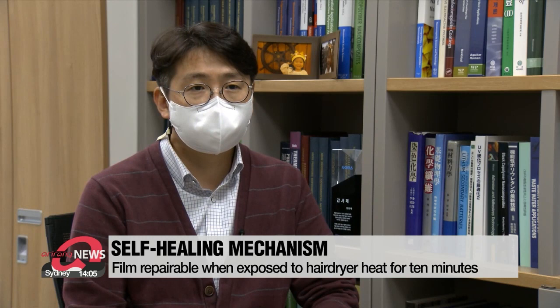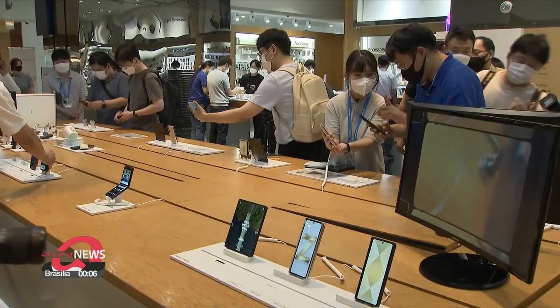"It has self-healing abilities from physical damage. The fact that heat can repair it allows users to use it as if it's new every time."